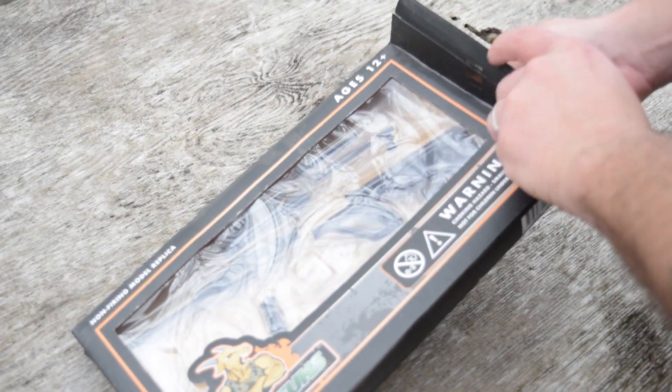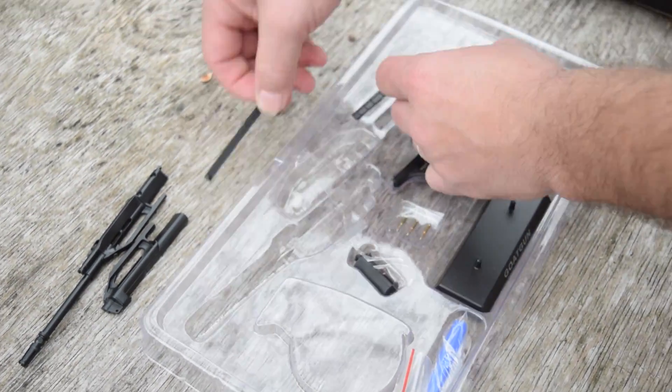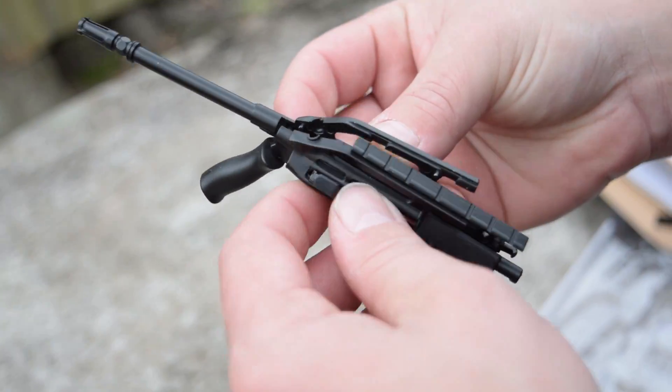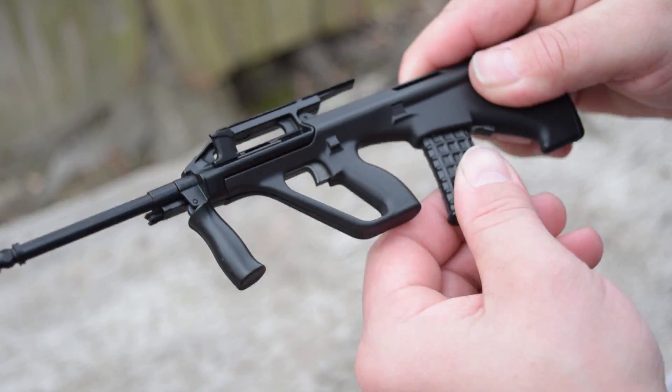Now out of the box you will assemble them, and that's one of the fun parts about this, but the attention to detail is very impressive. The sling swivels, the gas tube, threaded barrels, ammo, how you rock the AK mags in and out, the rails, sights — everything about them is just exactly like the real thing.